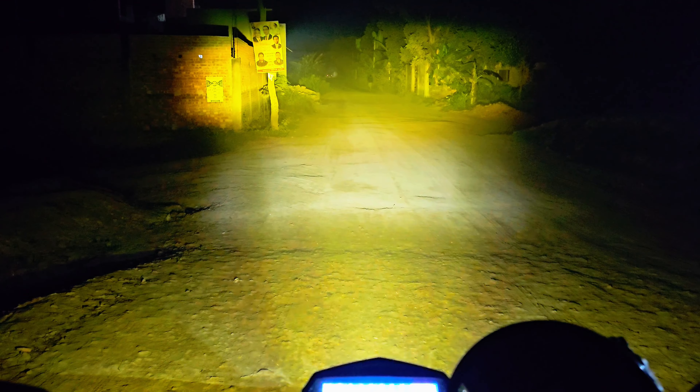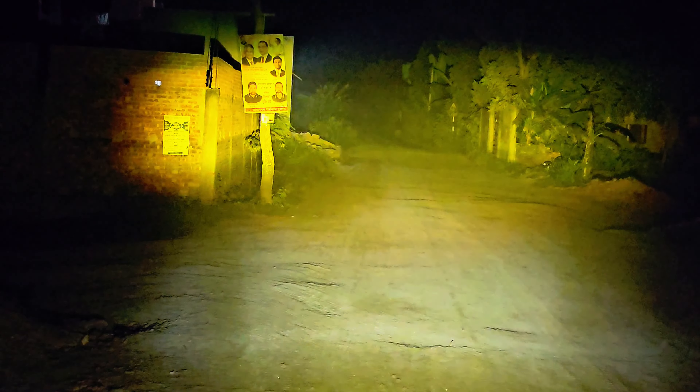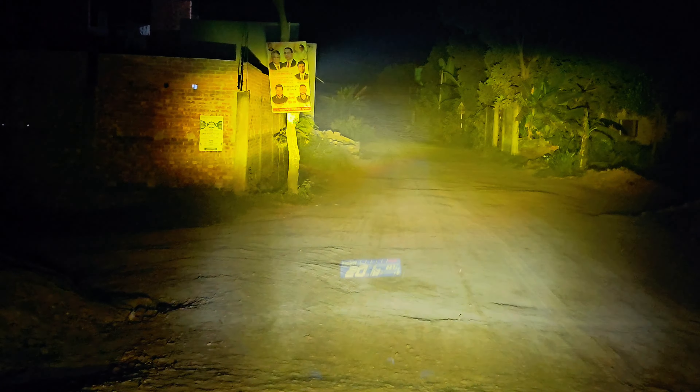Wow, wow, wow. So elegant, so beautiful, just looking like a wow. Look how far the fog light reaches. Oh my god! I am amazed at my first sight of this.